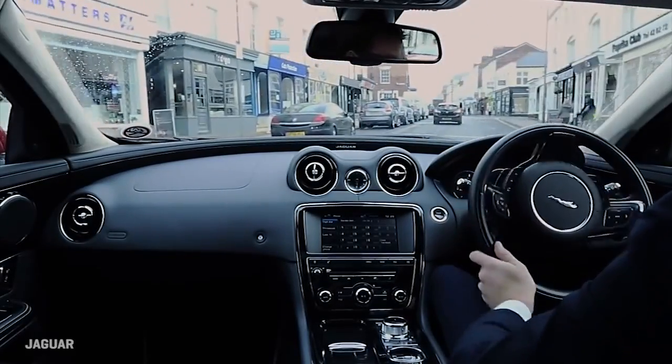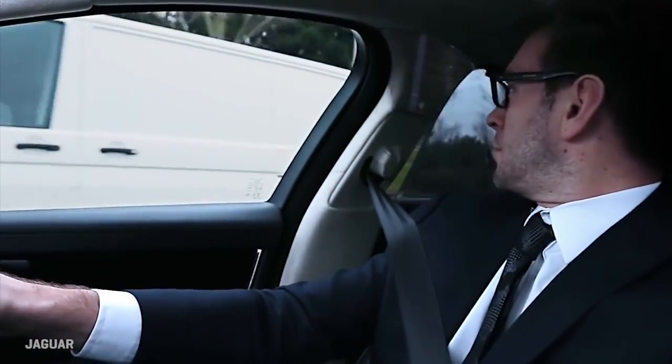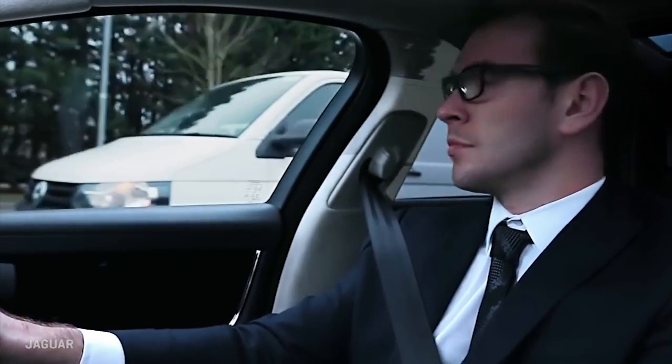Further out, Jaguar Land Rover is working on a concept of putting display technology in a car's B-pillars, making them virtually transparent so you can see over to where a car alongside might otherwise hide.